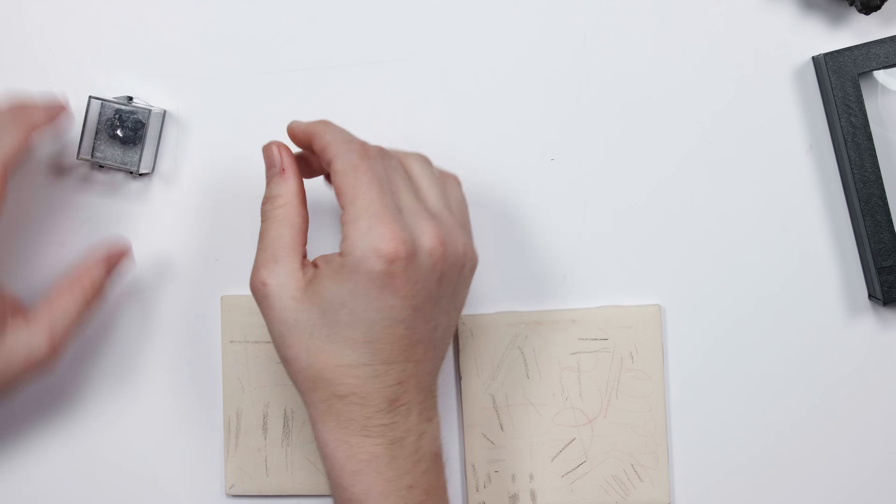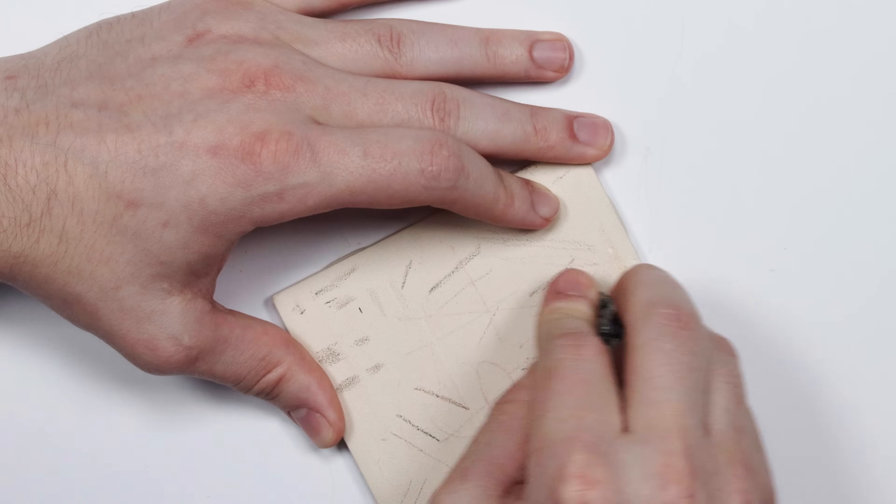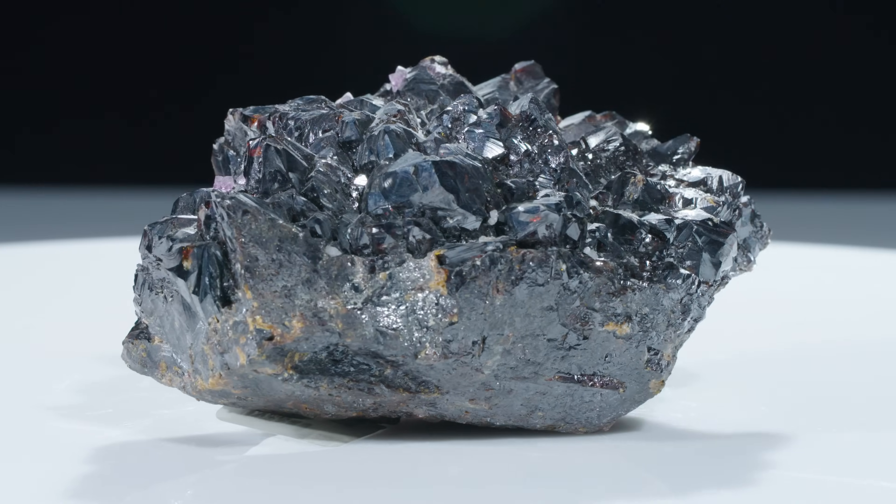We can conduct a scratch-and-sniff test to see if it smells like sulfur. I feel bad about this — I don't like that noise. Smell that — yep, it smells like rotten eggs. It's got real aroma. Sphalerite is made of iron, zinc, and sulfur, so you get that sulfur byproduct. The minerals it might be mistaken for, like galena, won't have that sulfur smell because sulfur isn't present in those other minerals.